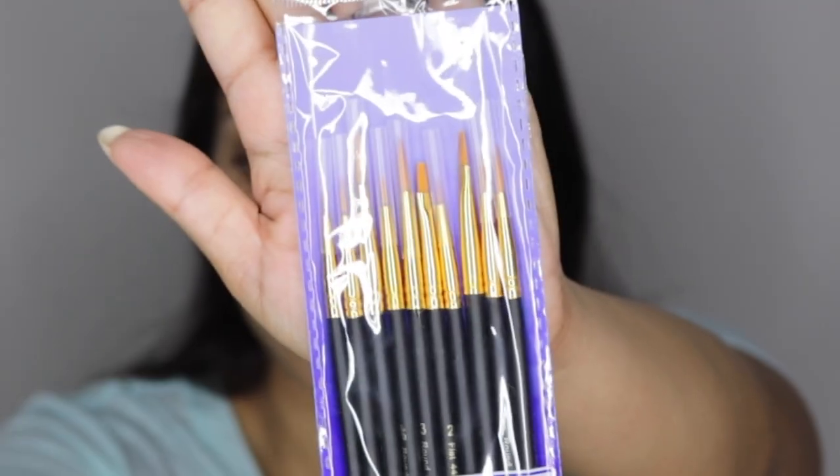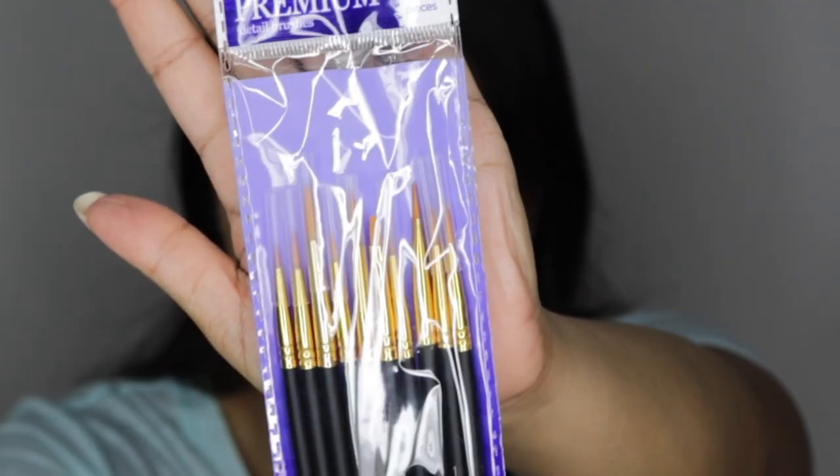Next we have glitter clothespins — I thought these were so pretty, and I have another DIY in mind with these. Next I got a paintbrush set with 10 brushes by Folk Art. These are all very fine brushes for detail work. I'm also planning on using one or two as eyeliner brushes, and the rest for DIYs and painting. It's very hard to find fine detail brushes — the finer the brush the more damaged they end up getting. But this set has a nice variety of fine tip brushes.